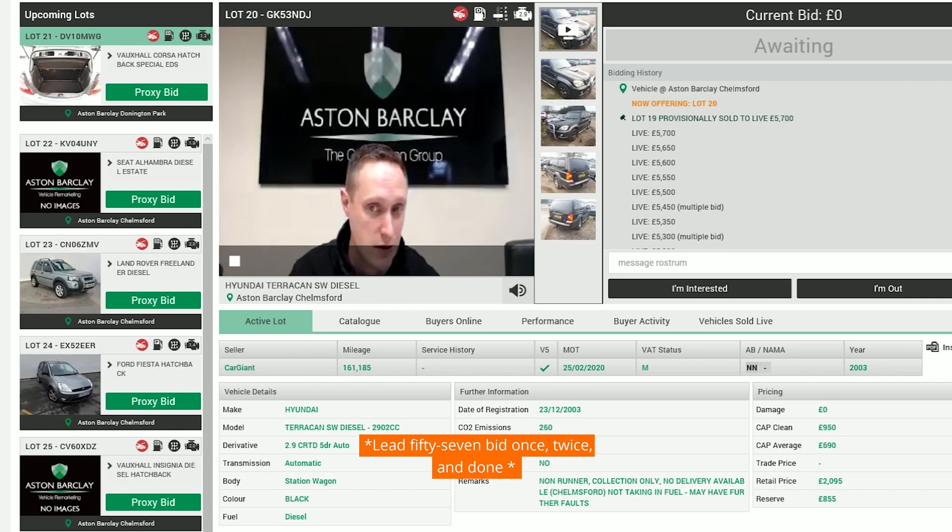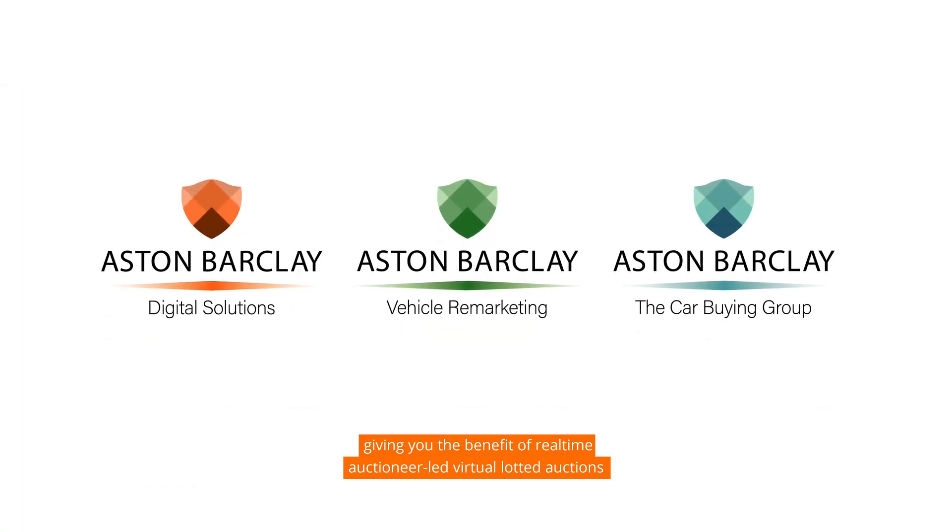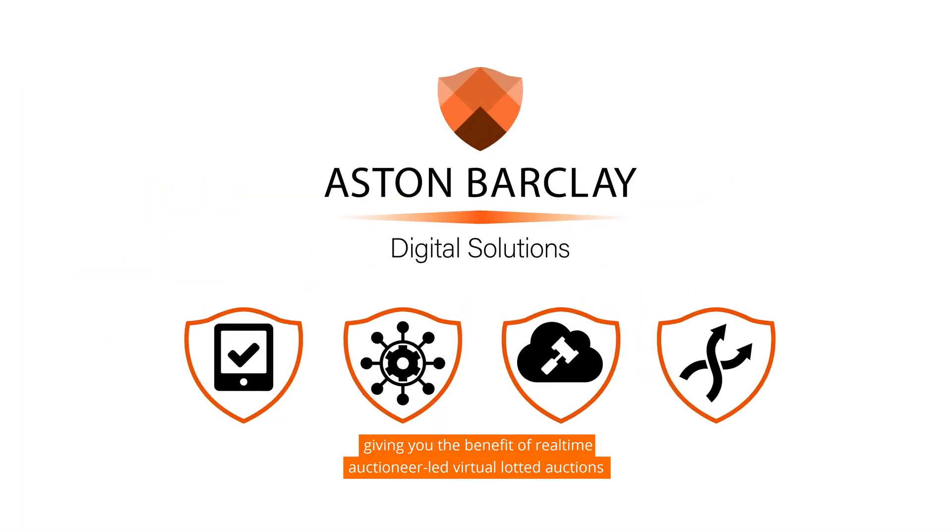D57 beta once, twice and done. E-Live gives you the benefit of real-time auctioneer-led virtual lot auctions, no matter where you are.